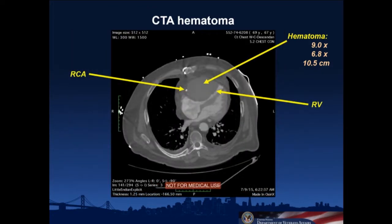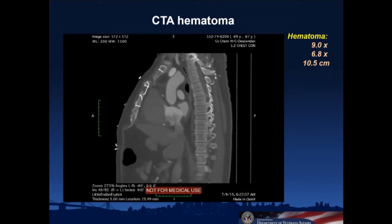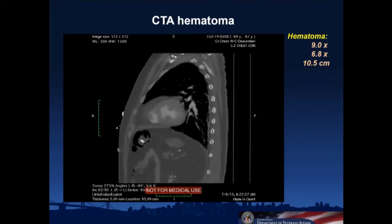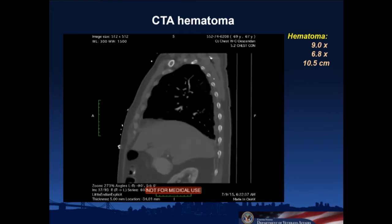Regarding ACT management: with two catheters we generally target around 275. By the time the CTA was done the heparin had drifted down to close to normal range. The patient at this point was feeling a little unwell but his pain was better, ST elevations were down, and blood pressure was okay. He was in the ICU. A repeat echo confirmed compression of the right ventricle.